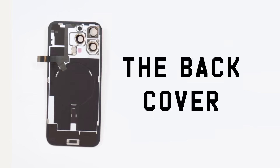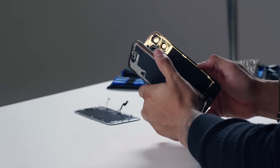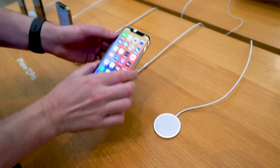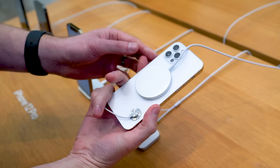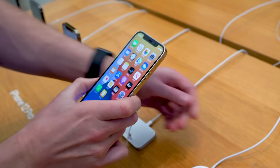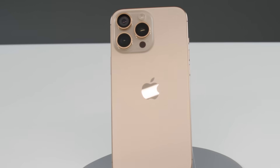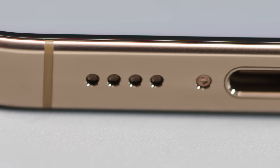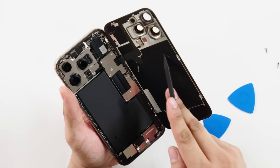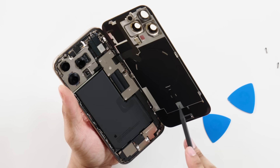The glass back cover integrates seamlessly with the magnetic MagSafe wireless charging coil. Apple introduced MagSafe technology in the iPhone 12, letting you magnetically attach accessories to the back of the device — from wireless chargers to magnetic bike mounts. It charges at 25 watts wirelessly, but wired charging through USB-C will always be faster. Beneath the glass lies a metal reinforcement plate which protects the delicate internal components.